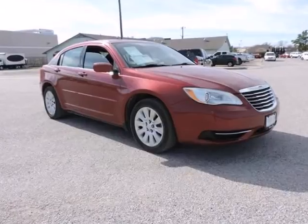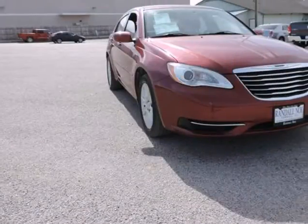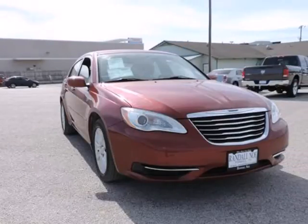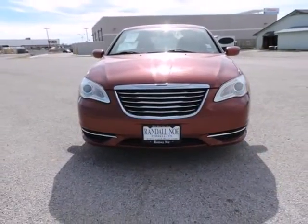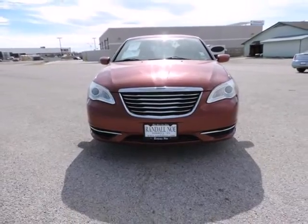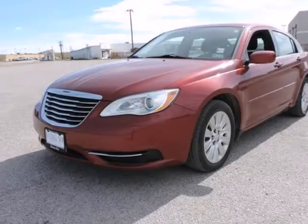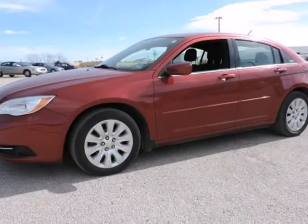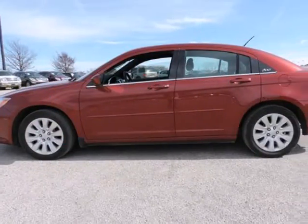200 Lucys, Chrysler Certified, 3.6L 6 Cylinder Flex Fuel 24V VVT, 6 Speed Automatic, Deep Cherry Red Crystal Pearl Coat, Black with Premium Cloth Bucket Seats, Radio, Media Center 130 CD MP3, Remote Keyless Entry, and Steering Wheel Mounted Audio Controls.